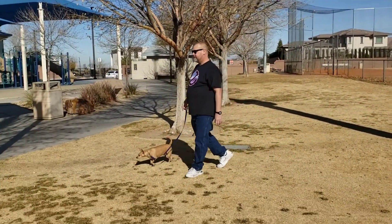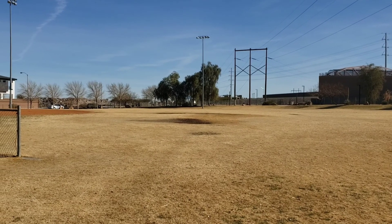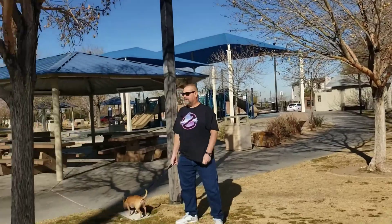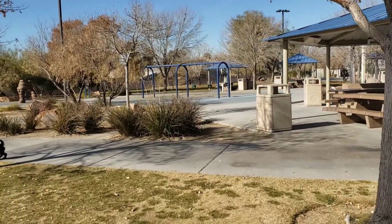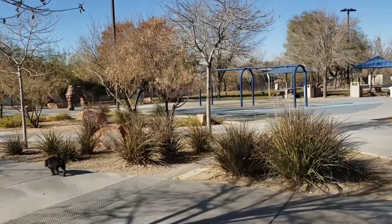We were trying to figure out where to walk because over here it looks like there is a dog park. So cool — here's the other part of the playground.